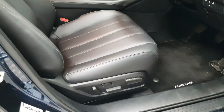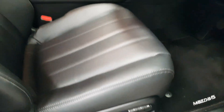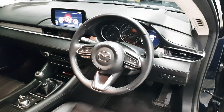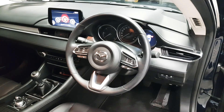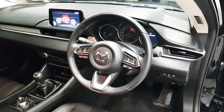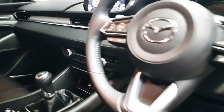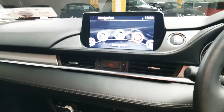We have front electric seats as well as two memory settings for the driver. We have a multi-function steering wheel with controls for the media, Bluetooth, and also the adaptive cruise control. Here we have the infotainment system which also has navigation.